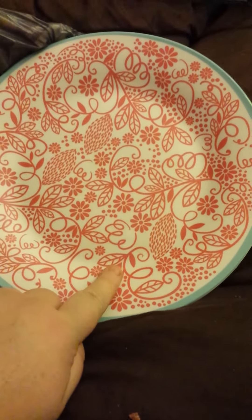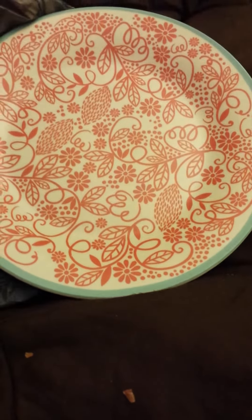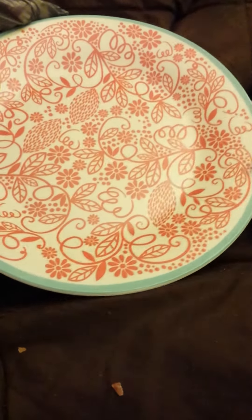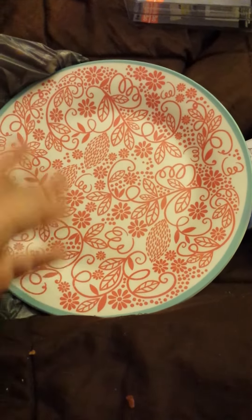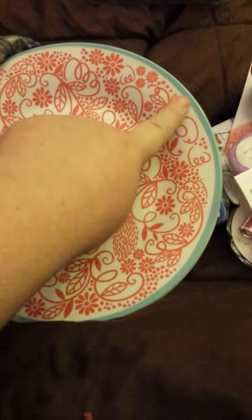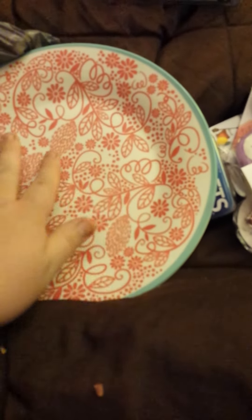I got the same plate as before — I thought, if I want to do the tiered thing, you know, put a candle holder in the middle, how am I going to do it with only one plate? So I went ahead and got another one. It's really pretty — I love this bluish minty color and the design is just beautiful.